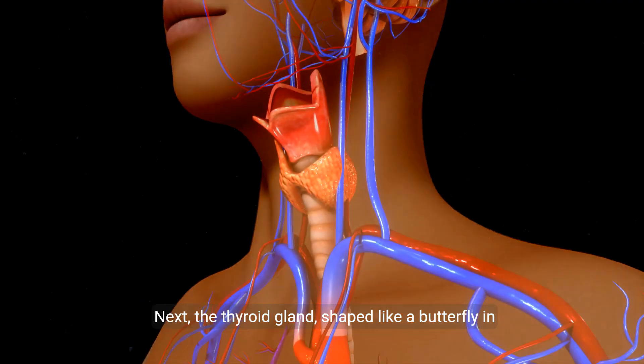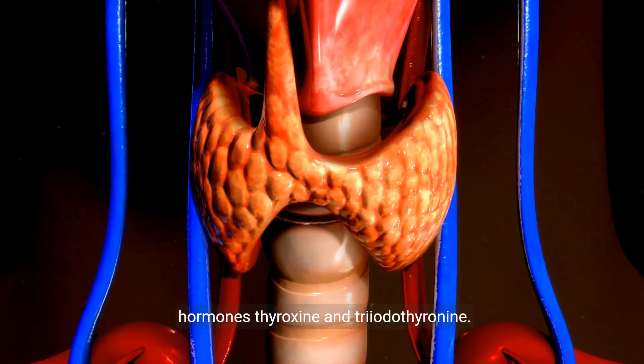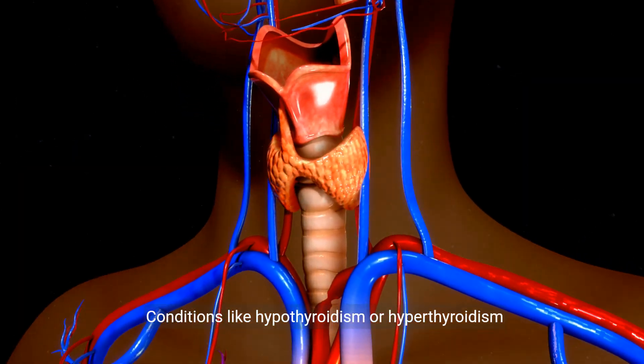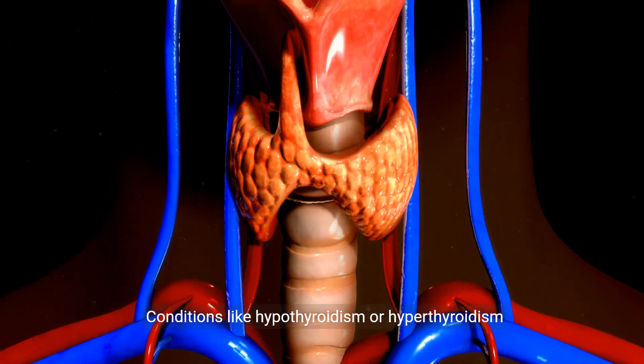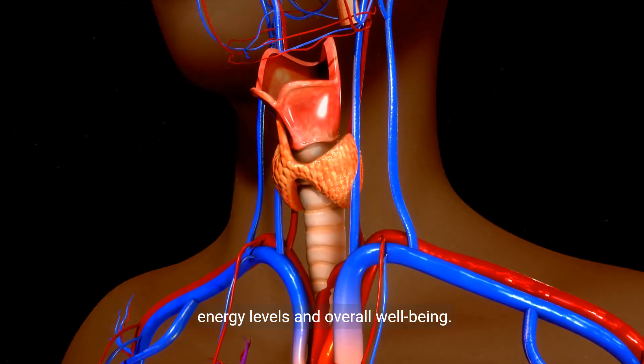Next, the thyroid gland, shaped like a butterfly in the neck region, regulates metabolism through the hormones thyroxine and triiodothyronine. Conditions like hypothyroidism or hyperthyroidism occur when these hormones are unbalanced, affecting energy levels and overall well-being.